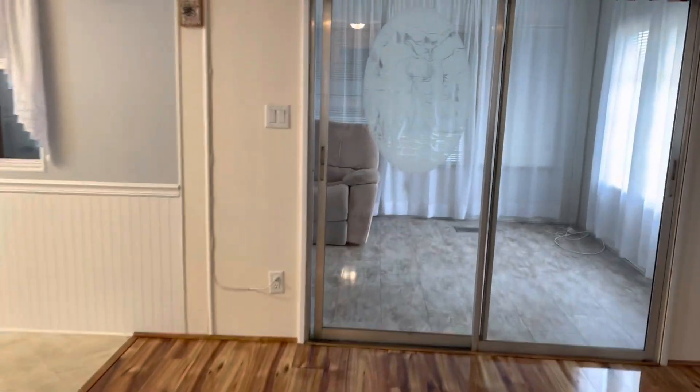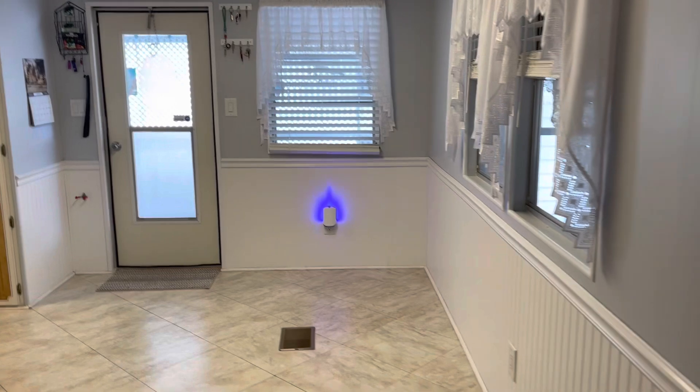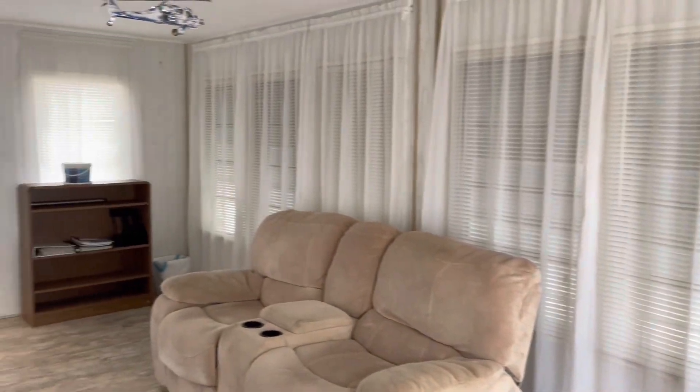Out here is your Florida room — notice all the tile's been done out here also. Very nice. You open up the storm shutters, the hurricane shutters, to get some light in here.